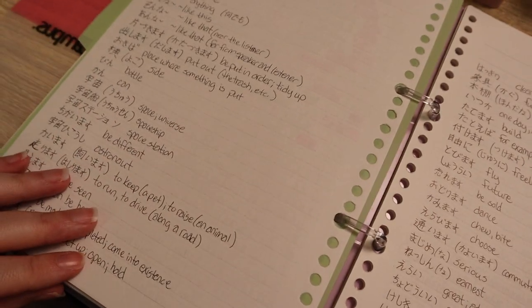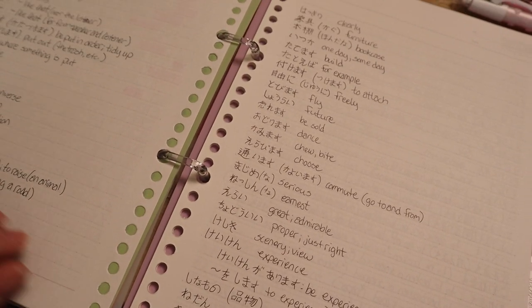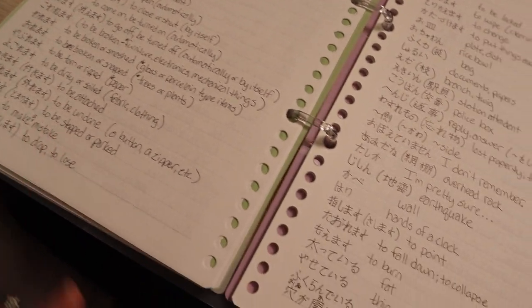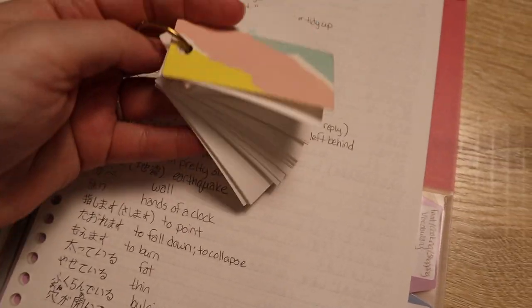The next section is vocabulary. As I encounter different words — either in my textbooks, in my lessons, or in day-to-day life — I keep a running list of all the new words I'm trying to remember, and I review these words usually once a week.